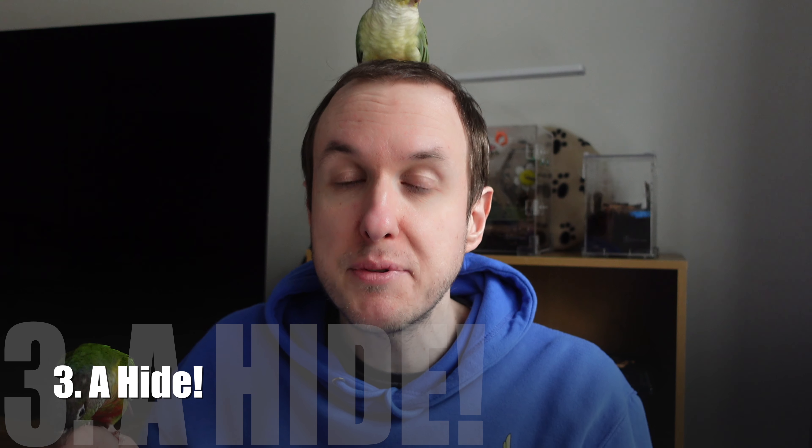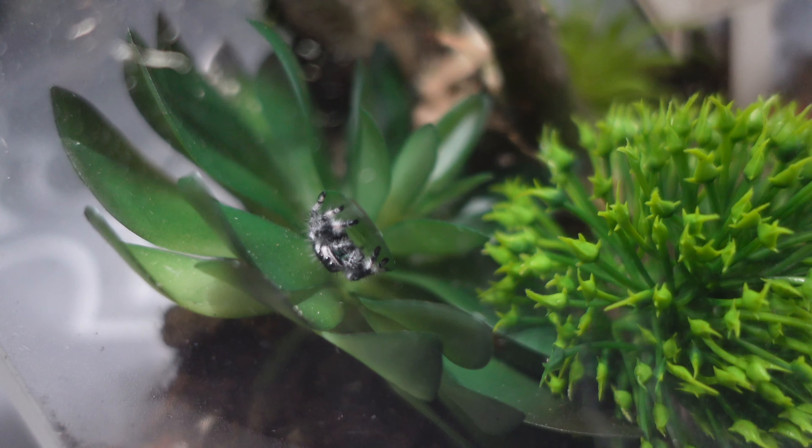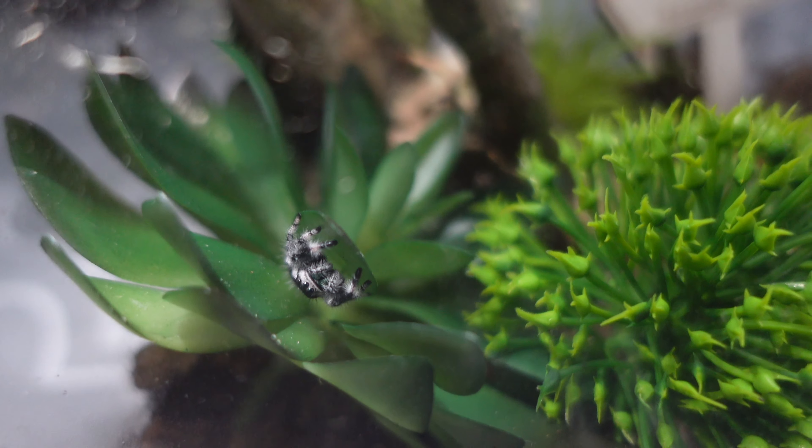Coming in at number three is a hide for your jumping spider. A hide is absolutely essential — it's just something they can retreat to, hide in, feel safe in, and often web up. Both of our jumping spiders, Blossom and Tank, have webbed up theirs. Having a hide for them is really important, and you can have it as a sort of fake material one or a natural hide with plants they can go in between. I really love the cauldron we got for Blossom and she absolutely loves hiding in it and peeking out. It's very, very cute.